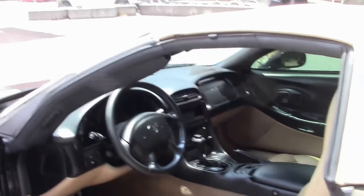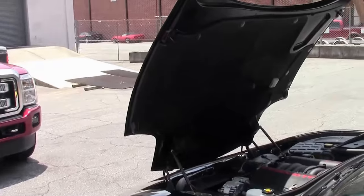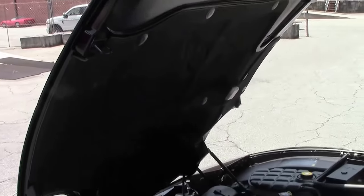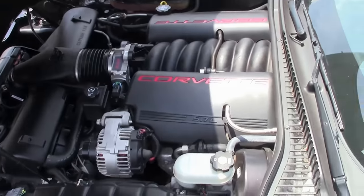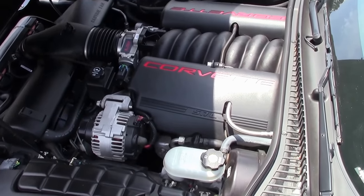Let's check out under the hood — 5.7 liter LS1, a great engine with excellent gas mileage. Very clean.